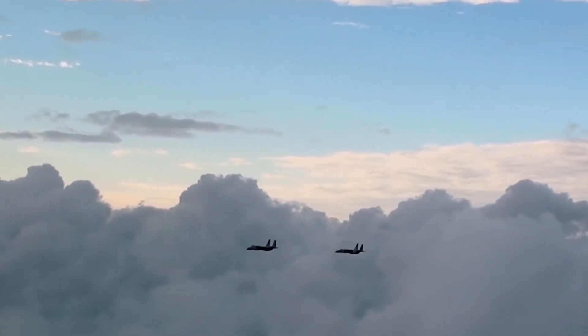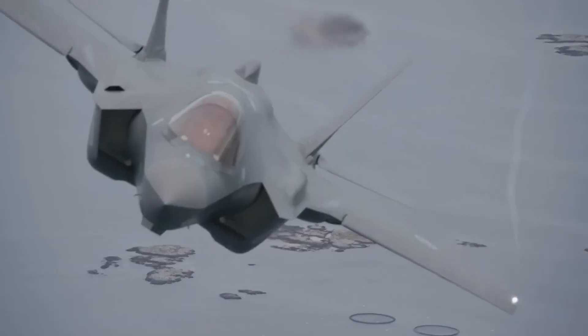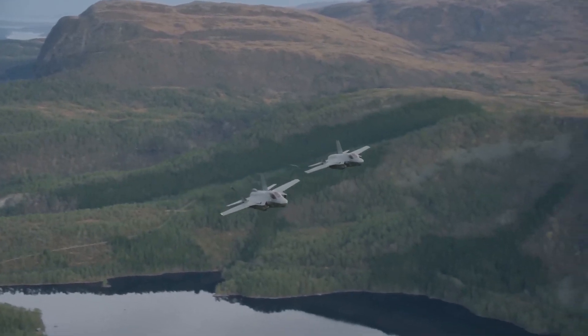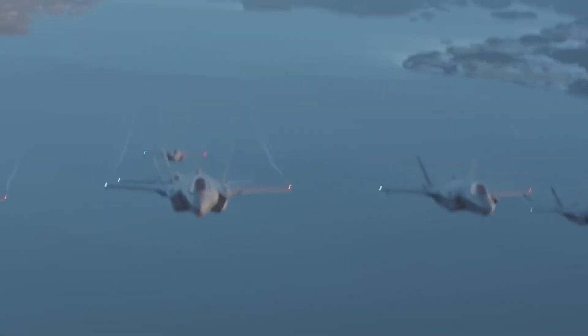The Air Force knows these issues and plans to address them in the 2023 budget proposal. While the manufacturing costs of the NGAD aircraft will be high, upgrades and maintenance can be achieved cost-effectively.